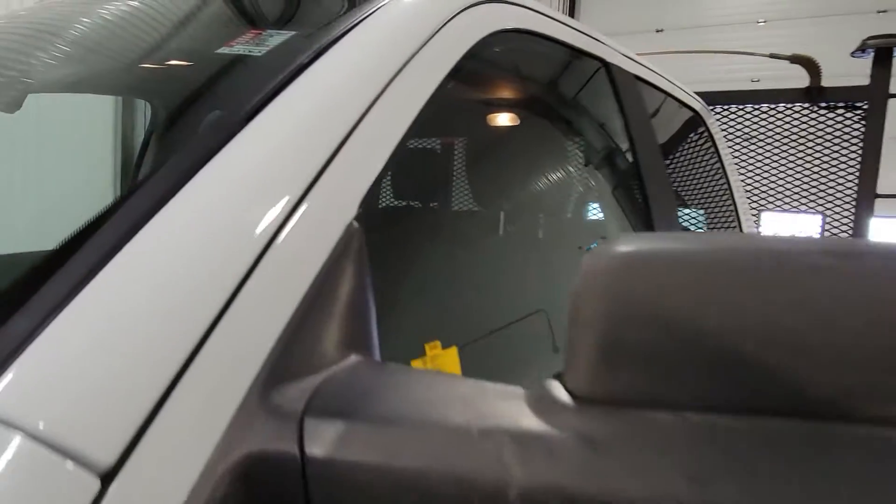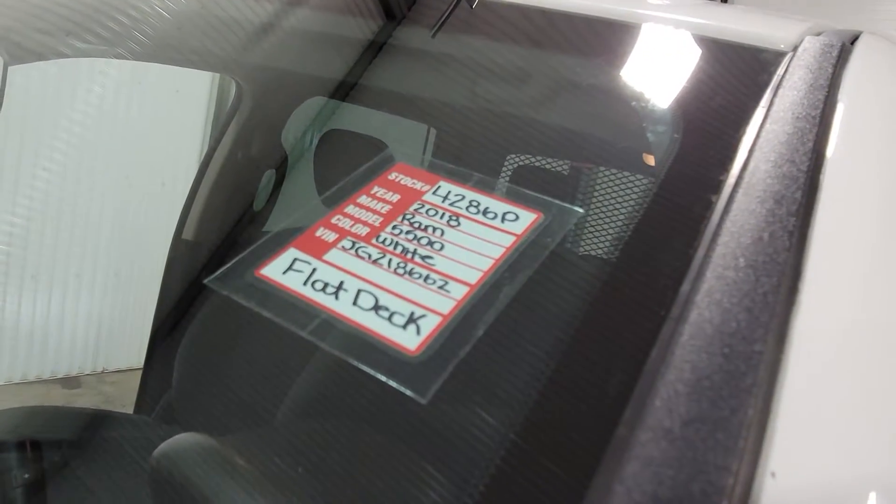Again, this is stock number 4286P — a 2018 Ram 5500 flat deck.